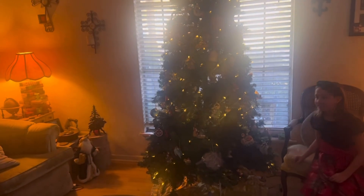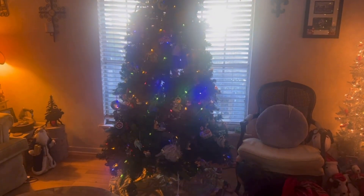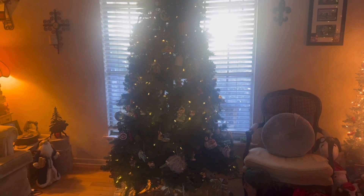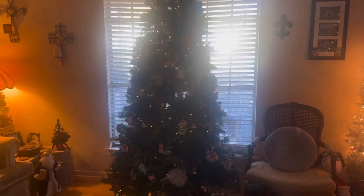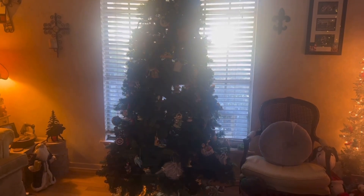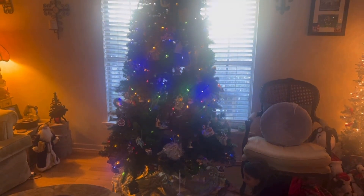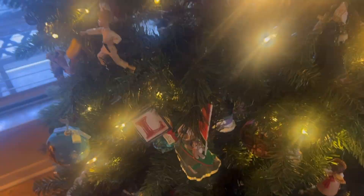Alright, so this is our main big tree. This is where Santa leaves most of the gifts, and we put our other wrapped gifts here too. We have a Santa Claus over there as well. This tree changes color — you can change it from white to color, to flashing, going back and forth, or just have the color you want. We have a lot of Hallmark ornaments on here, all different. There are some things that have to do with the kids, but lots of different kinds of ornaments on this tree.